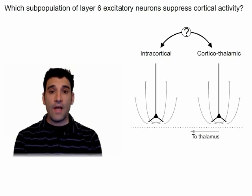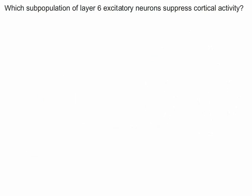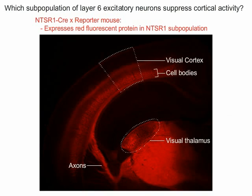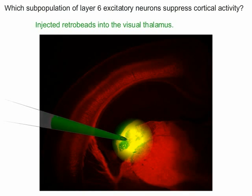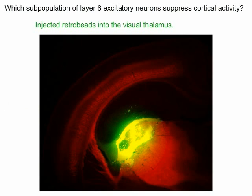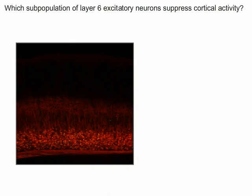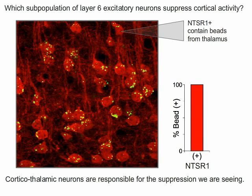Does the subpopulation of neurons we've been activating include intracortical neurons, corticothalamic neurons, or some combination of both? To test which type of neuron is defined by the NTSR1 Cre line, we crossed the NTSR1 Cre mouse to a TD tomato reporter line so we could visualize the neurons. We then injected fluorescent retrobeads into the thalamus. After several days, these beads are retrogradely transported back up the axon to the cell bodies. We then looked to see what proportion of the NTSR1 neurons had picked up the beads. To our amazement, all of the NTSR1 neurons had retrogradely transported beads from the thalamus, indicating that they are an extremely pure population of corticothalamic neurons.